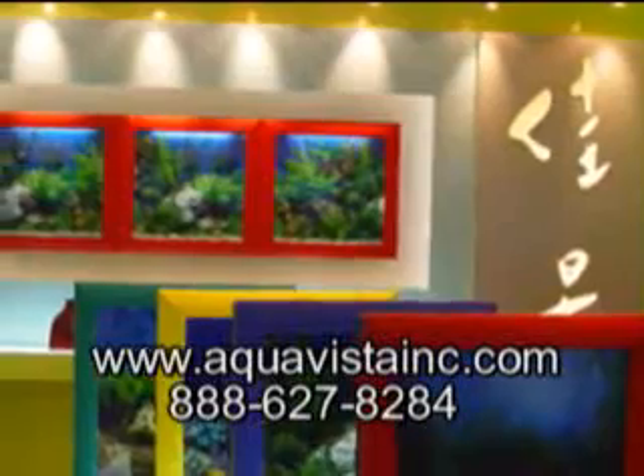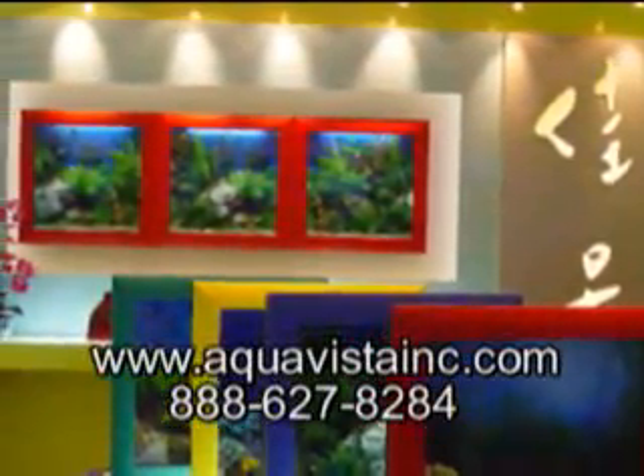The AquaVista 500 is our choice for an ultimate gift this holiday season.